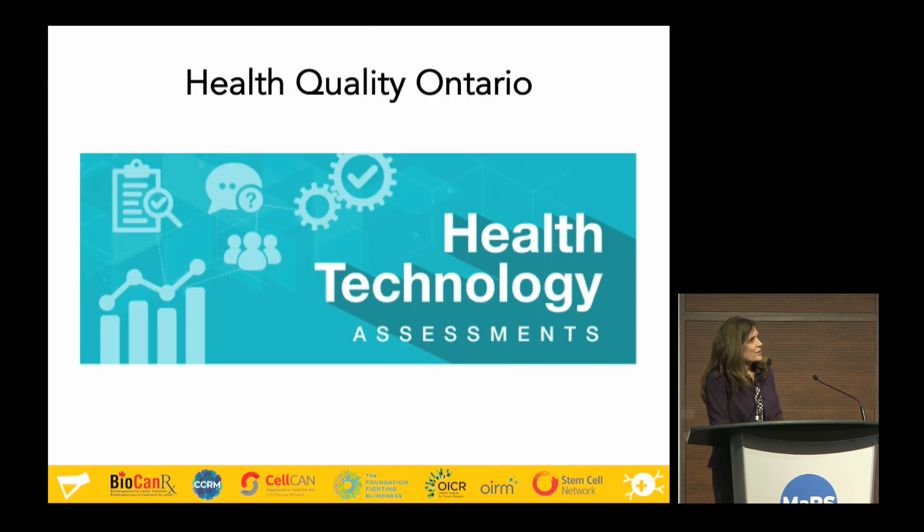Health technology assessment is a multi-disciplinary policy research framework, which includes looking at various aspects of a technology: the effectiveness, the cost-effectiveness, the patient preferences and values, and the equity issues involved in adopting and delivering a specific intervention into the health care system.